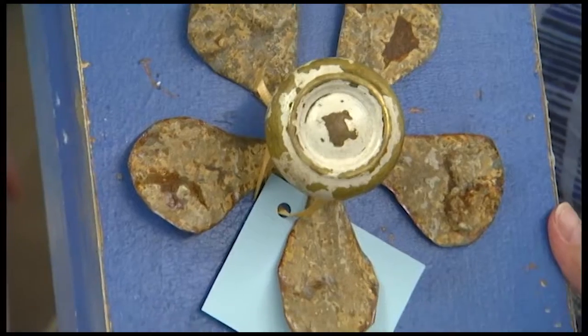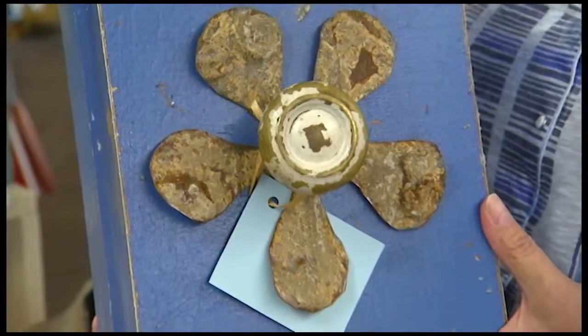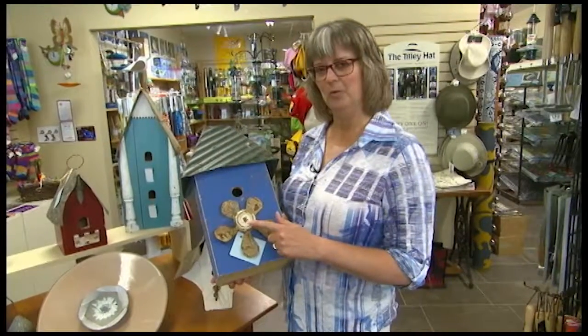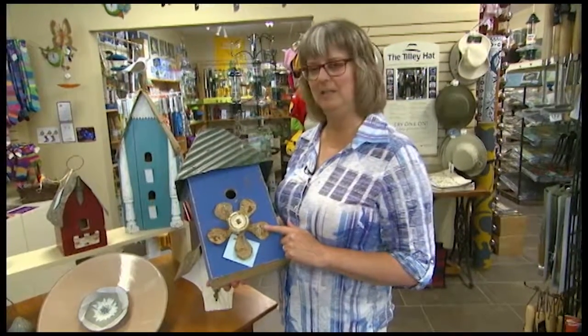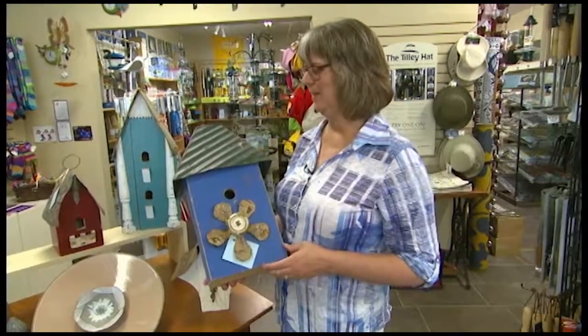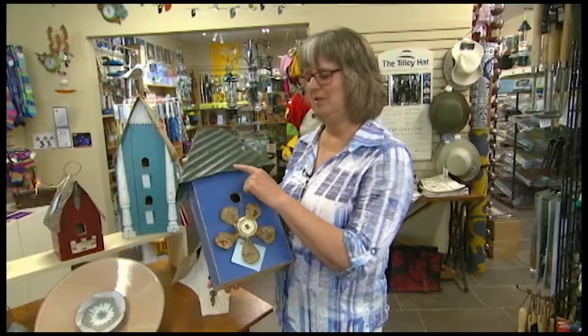They're fully functional, they can be opened and cleaned, and she likes to use all recycled materials. So here she's got a doorknob, she's got a little bit of a tin ceiling. Some of the other ones she has hooks, hinges, styles from chairs, all kinds of neat things. And then the tops are all from tin ceilings.